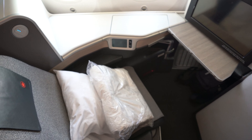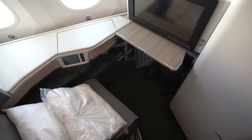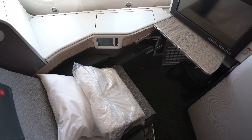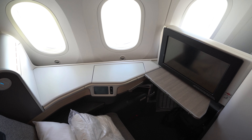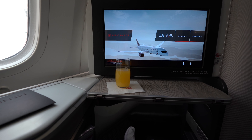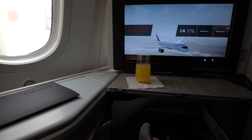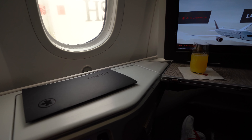Introduced in 2012, these seats are not the newest in disguise but are still amongst some of the best. Each seat has direct aisle access and comes with a plethora of storage spaces and a lot of personal room. The clean color palette gives it a classy and upscale feel. Service on the ground started with a choice of orange juice, water, or mimosas — I went with the orange juice since I had a meeting in a couple of hours. Menus were also handed out; we'll have a look at that later.